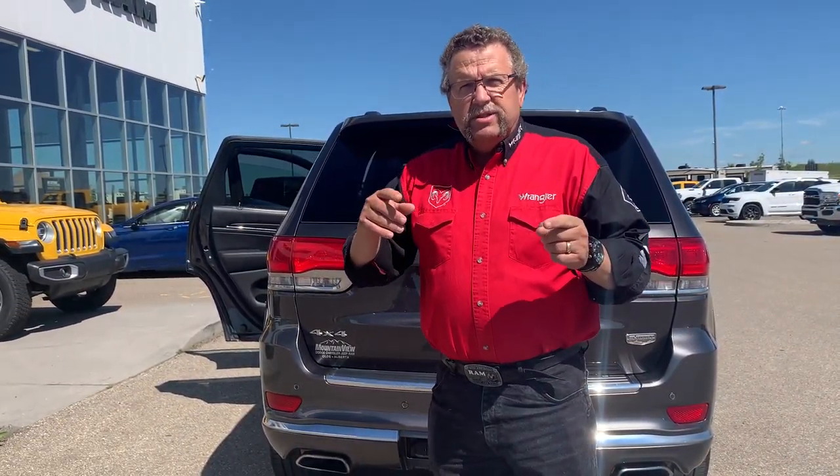So when you're ready for your new or used product — Jeeps, Rams, Dodges, Chrysler — you're going to come to Monterey Dodge and you're going to come see me, Steve McFarland. Have a great day.